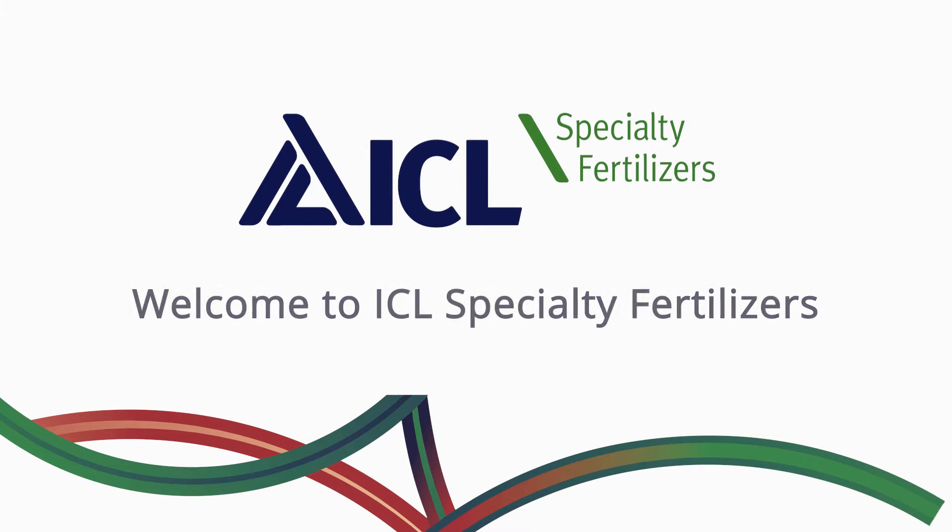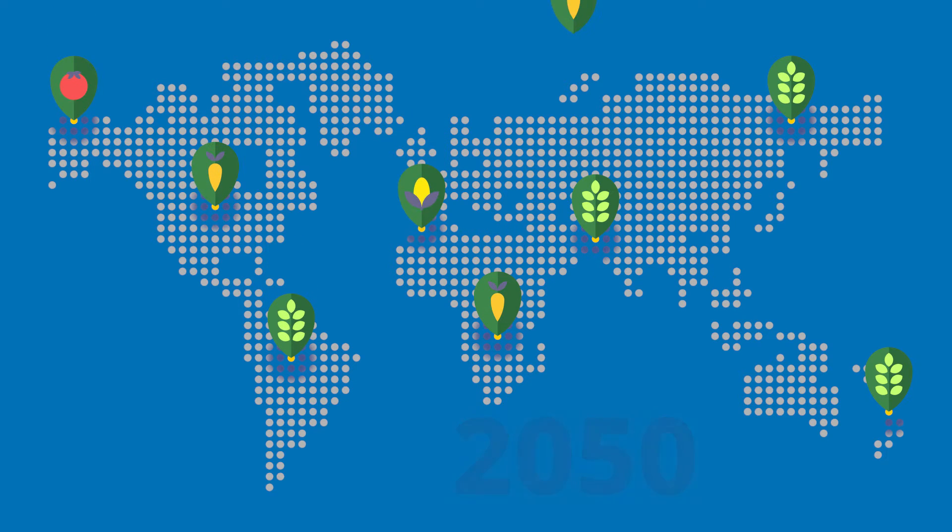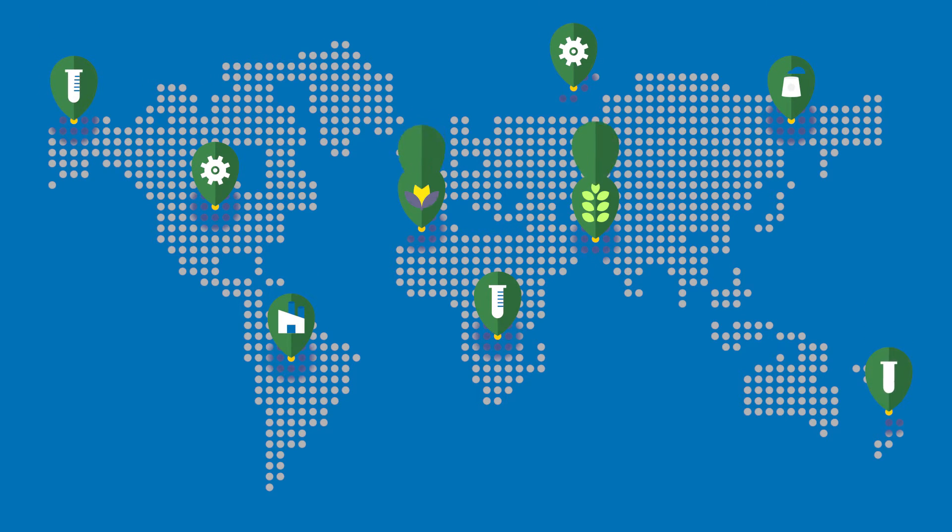Welcome to ICL Specialty Fertilisers. By the year 2050, farmers and growers will need to produce food for a global population of approximately 9.6 billion people. Producing more food with fewer resources is a challenge that can only be achieved by utilising the latest advanced technologies in agriculture.